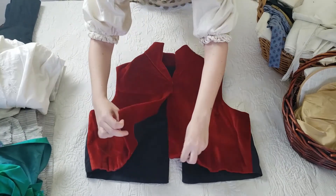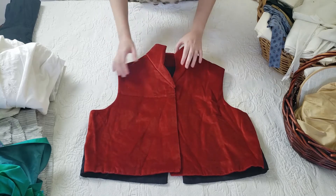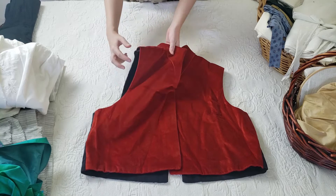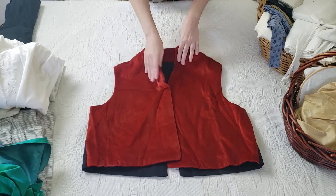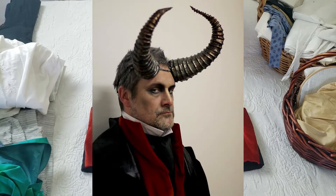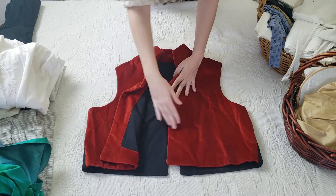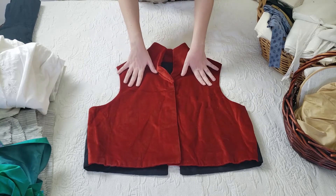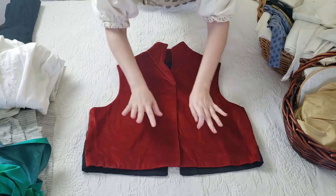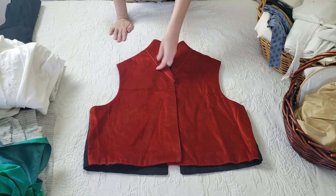This waistcoat here is one that I started making back in 2015 for a grad school project. It was a bit of a slapdash, last-minute, race-the-clock sort of project, and I never quite finished it. I made it for a guy who was clearly quite a bit larger than myself, but I like the fabric and I like the bones of it. Since it wasn't really finished anyway — no buttons, no buttonholes, nothing — it actually would not be that difficult to turn it into some sort of vest that I could wear.